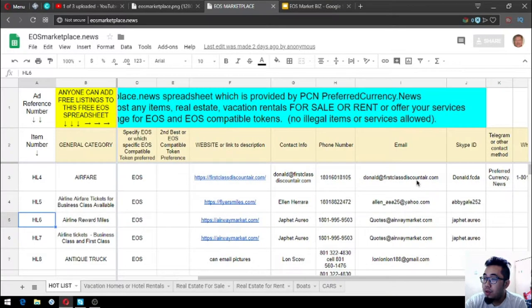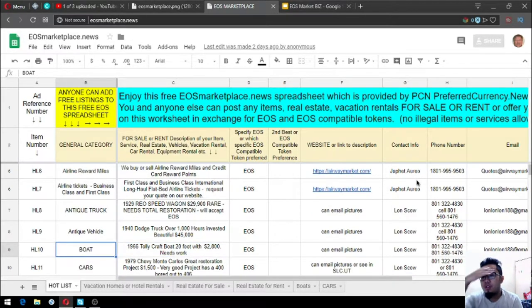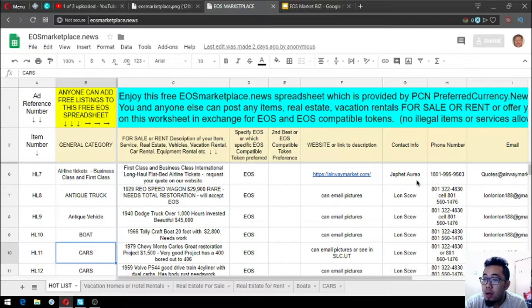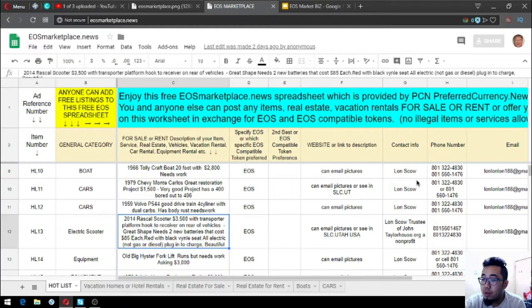The next item is a 1940 Dodge truck — it only has one thousand hours invested and costs $45,000. Next is a 1966 Tollicraft boat, 20 feet, costing 2,800 USD but needs a call for details. There's also a 1979 Chevy Monte Carlo, a great restoration project costing 1,500 USD with a 400 bored out 406 engine.